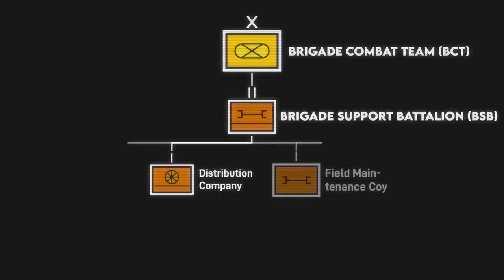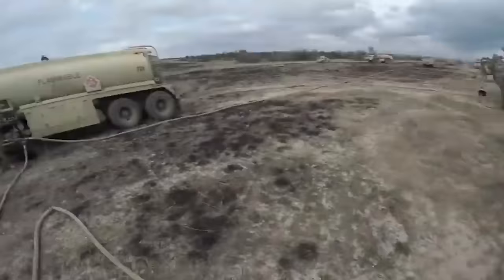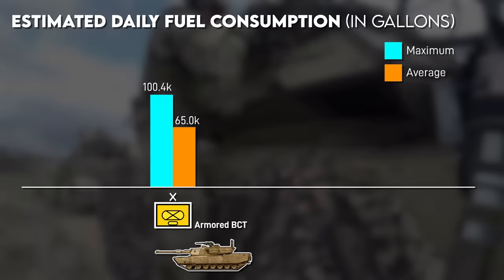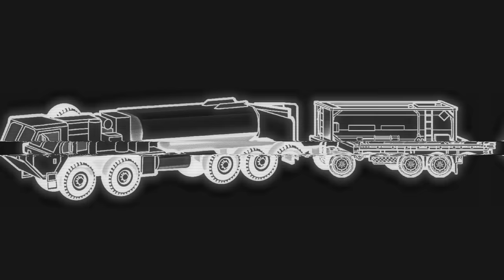Each brigade combat team has a brigade support battalion or BSB, which includes a distribution company with fuel tankers for receiving fuel from sustainment brigades. How many tankers they have depends on the brigade type, as different vehicles have different fuel requirements. The heavier tracked vehicles of the armored brigades are undoubtedly the most gas guzzling. An armored BCT could consume a maximum of 100,000 gallons of fuel a day in combat, compared to 39,000 gallons per day for Stryker brigades and 26,000 gallons per day for infantry brigades. But they pale in comparison to heavy combat aviation brigades, which can consume up to 142,000 gallons of fuel per day.